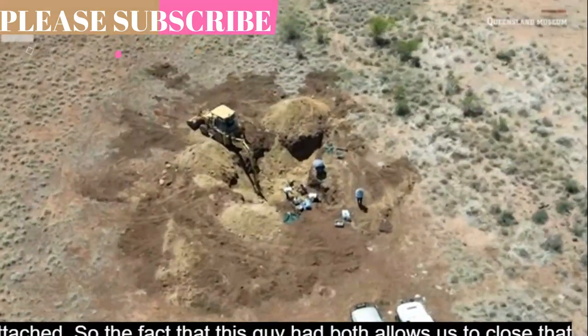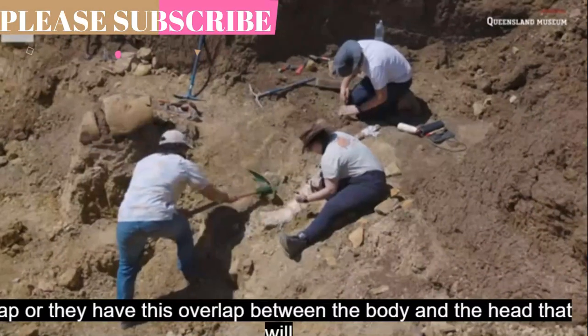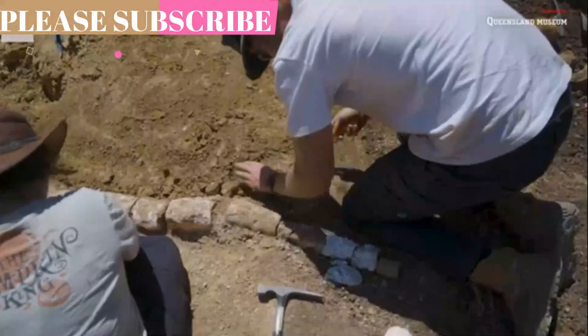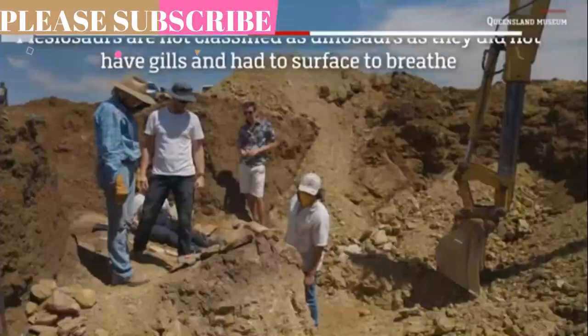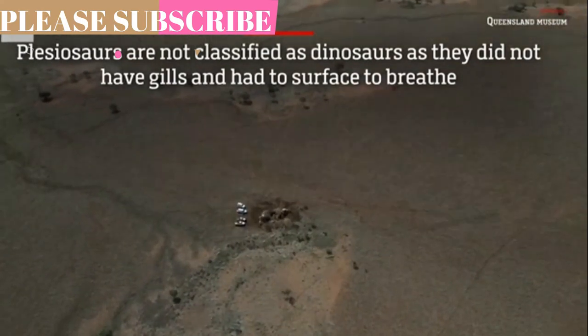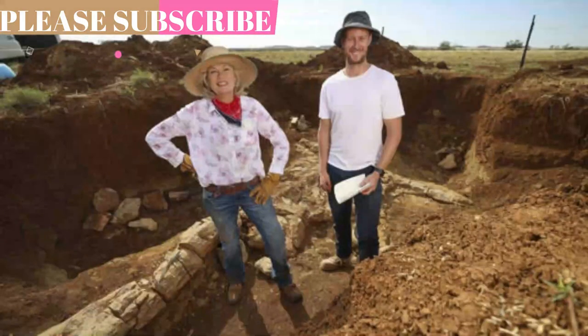Espen Knutson, senior curator of paleontology at the Queensland Museum, likened the discovery to that of the Rosetta Stone — the ancient Egyptian block of granite rediscovered in 1799 that helped experts decode hieroglyphics. The skull of the 100-million-year-old plesiosaur was found in Queensland, Australia.